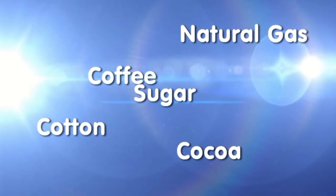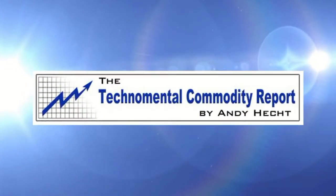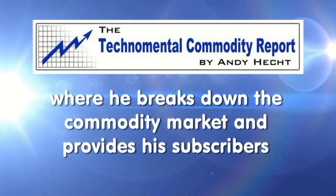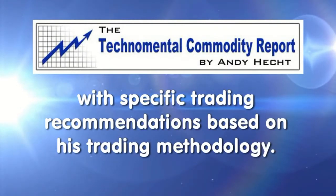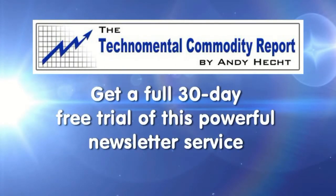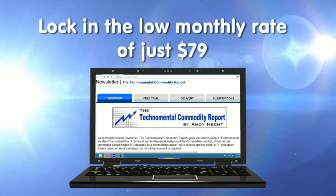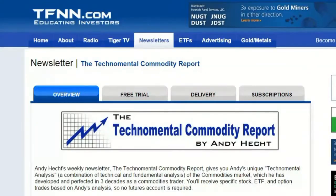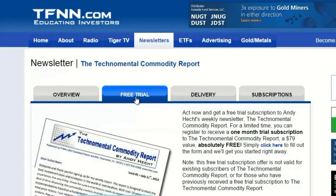Platinum, grains, crude oil, gold, copper, cattle, hogs, gasoline, natural gas, coffee, cotton, cocoa, and sugar — these are just some of the commodities mentioned in the most recent issue of Andy Hecht's Techno Mental Commodity Report. Andy publishes his weekly newsletter every Thursday morning where he breaks down the commodity market and provides subscribers with specific trading recommendations. Sign up for a 30-day free trial at the front page of TFNN.com.